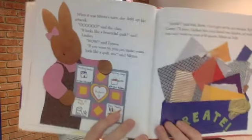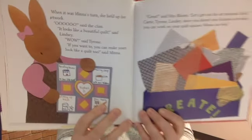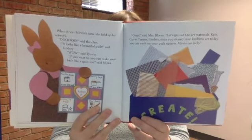When it was Minna's turn, she held up her artwork. 'Ooh,' said the class. 'It looks like a beautiful quilt,' said Lindsay. 'Wow,' said Tyrone. 'If you want to, you can make yours look like a quilt too,' said Minna. 'Great,' said Mrs. Bloom. 'Let's get out the art materials.' Kyle, Carrie, Tyrone, and Lindsay — since you shared your kindness art today, you can work on your quilt squares and Minna can help. See how she made it look like a quilt with all the different things she did? That's kind of what we want to do on our wall — once you bring in your squares, we'll put them all together and it will look like a beautiful quilt.